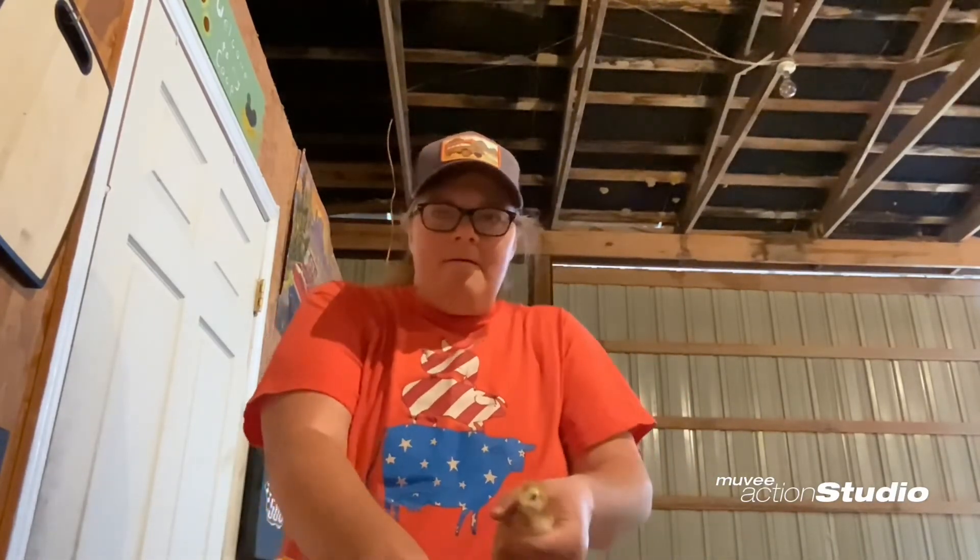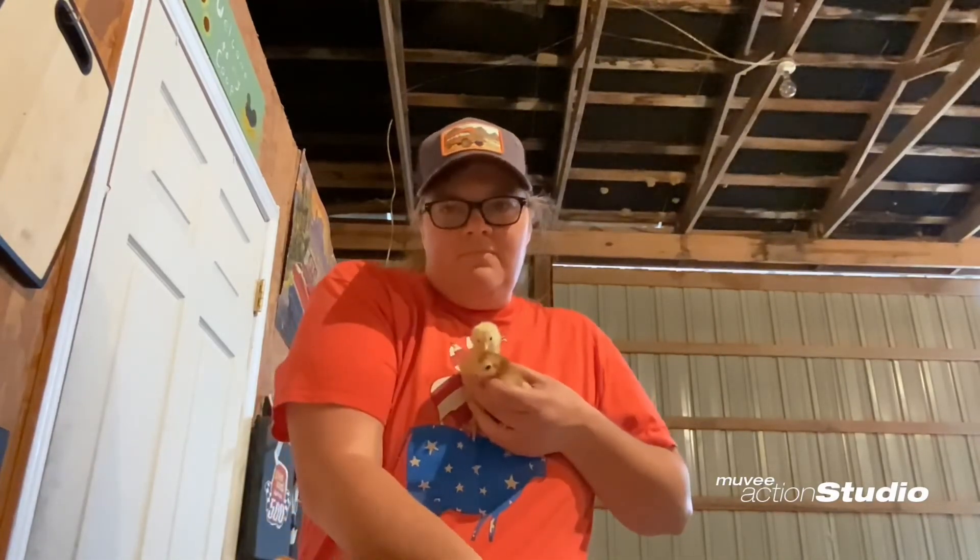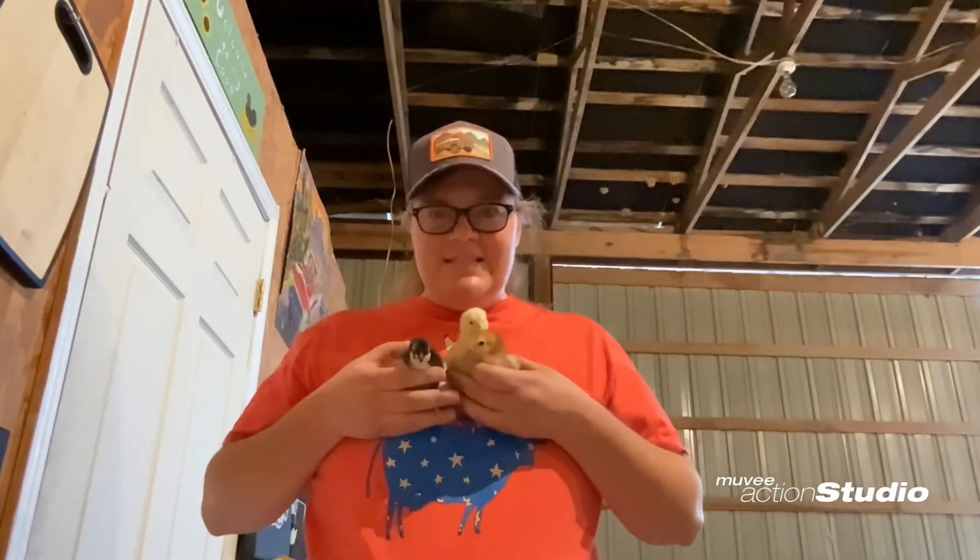Happy one-week birthday to the chicks! I'll do an update in a week — maybe show you the brooder setup that I'm doing and see how they grow in a week.